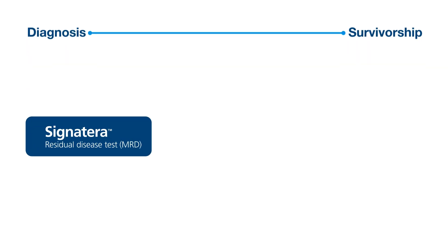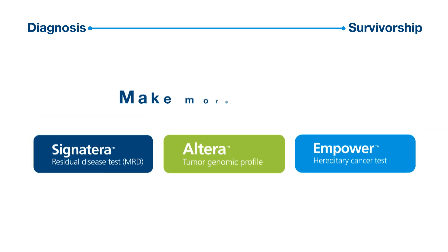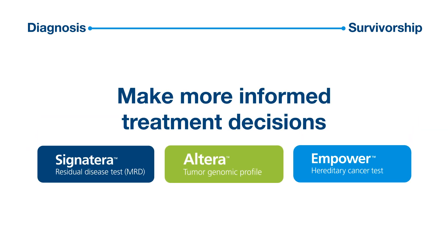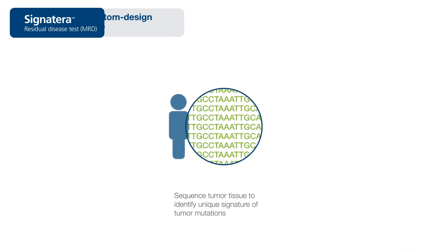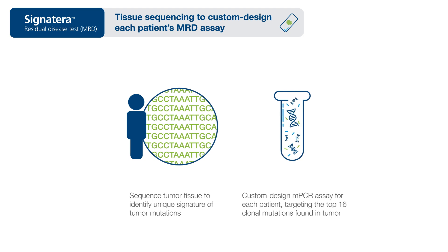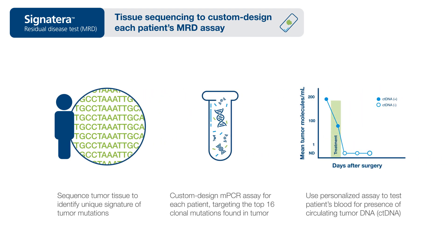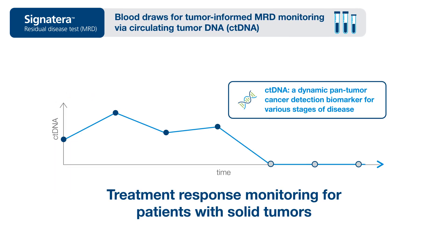From diagnosis through survivorship, Natera's oncology suite of products delivers actionable information to help you make more informed treatment decisions. Natera's tumor-informed Signatera test is custom designed for each patient and optimized to detect circulating tumor DNA for molecular residual disease assessment and monitors treatment response for patients with solid tumors.